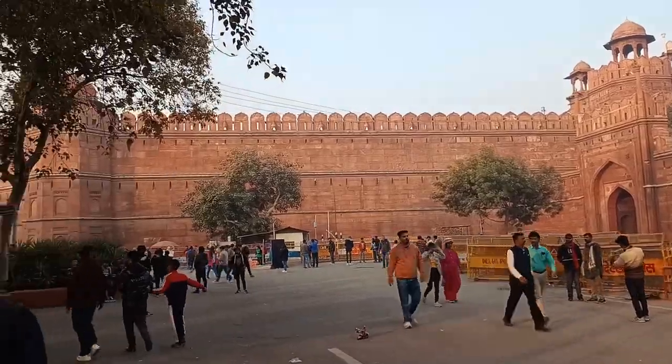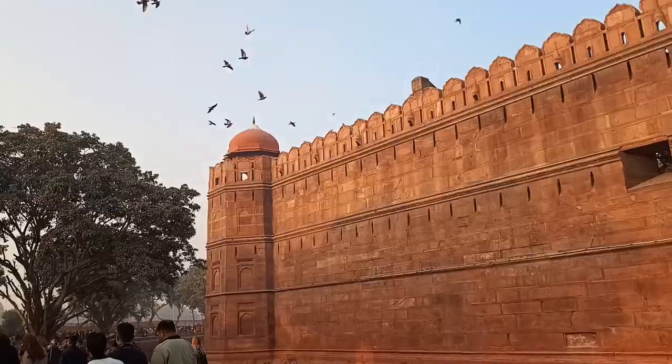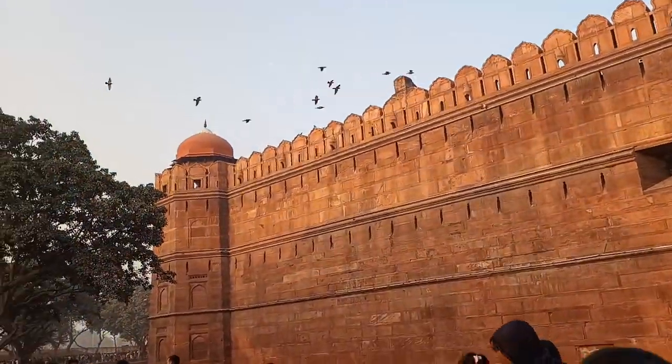Yeah, we have to walk a lot. And now we have to walk a lot more. Visiting at a sensible time will be good.